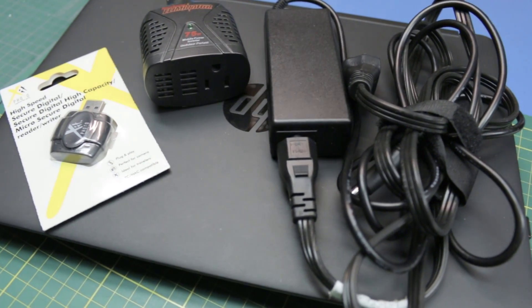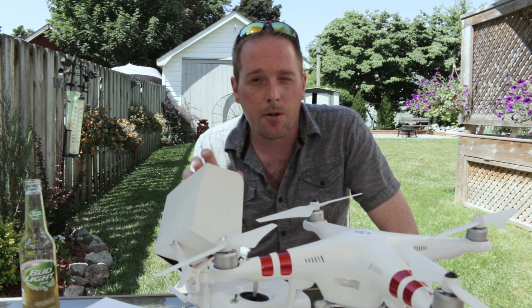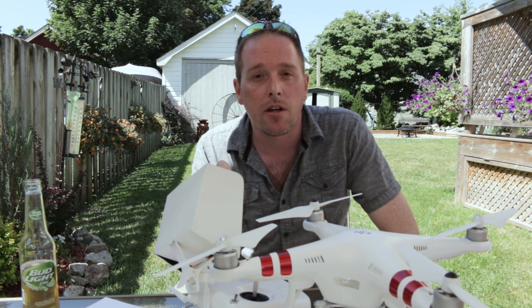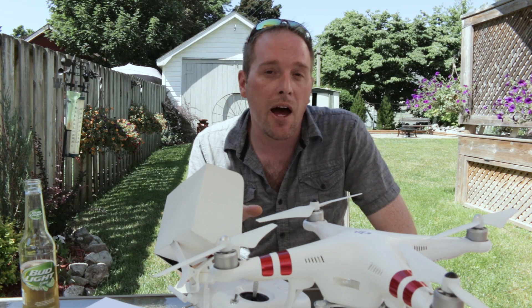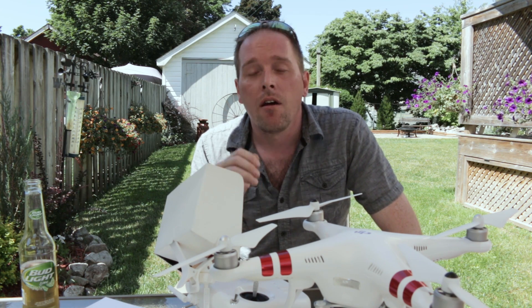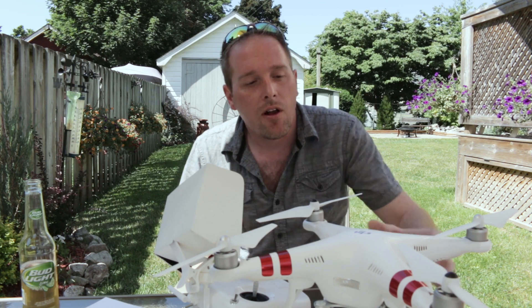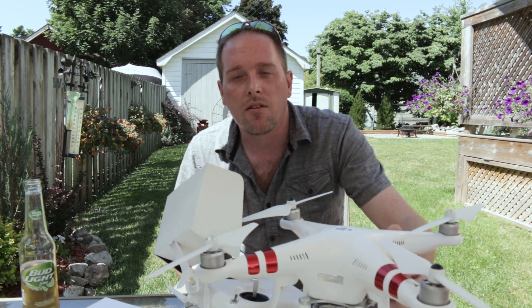Also take with you a laptop, a power supply and an inverter, as well as an SD card adapter. These will become critical if you don't spot the target from your FPV downlink — which is pretty low res — so you can review the footage on the spot, pixel creep, and go looking for something more interesting. Do this before you run out of all your batteries, so if you find something on your laptop you can go have a look for it.